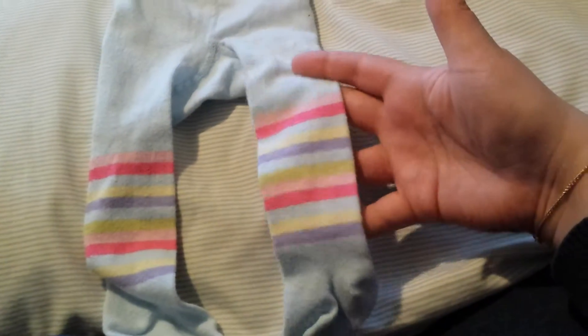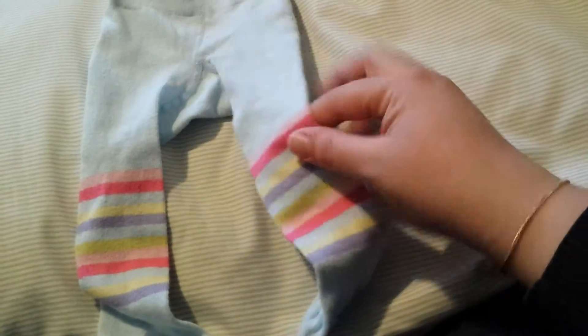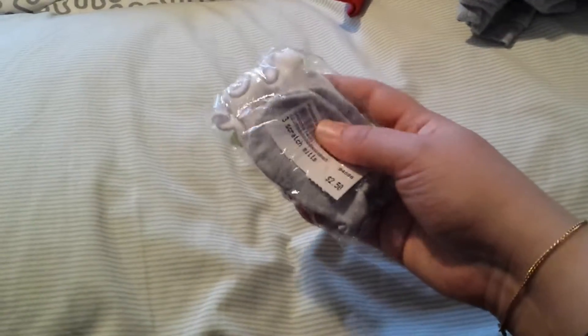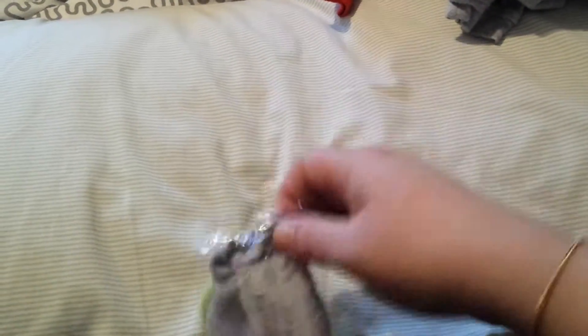I got a pair of tights for Aria to wear under her jean dress to make it a little more colorful. These bags they shrink-wrap things in are impossible to rip apart, but I got a pair of all-gray, all-white, and all-green scratch mittens, which is awesome because I have every color but those — so that's pretty cool.